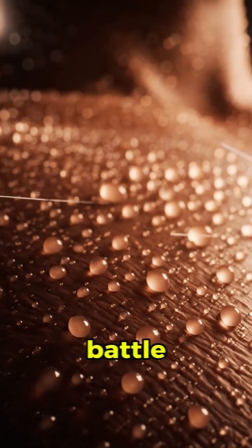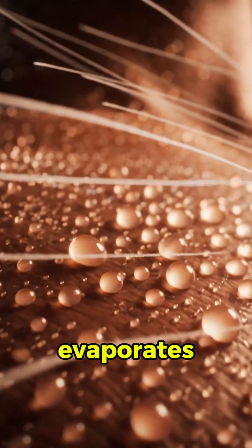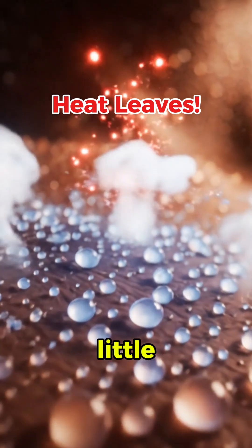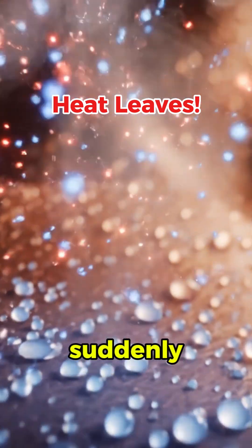Now your sweat joins the battle. As the moving air brushes over your skin, sweat evaporates faster, and every tiny drop that disappears steals a little bit of heat from your body. That's why a simple breeze can suddenly feel like magic.